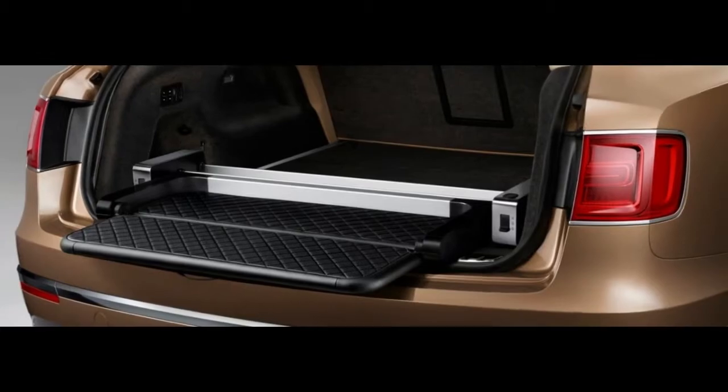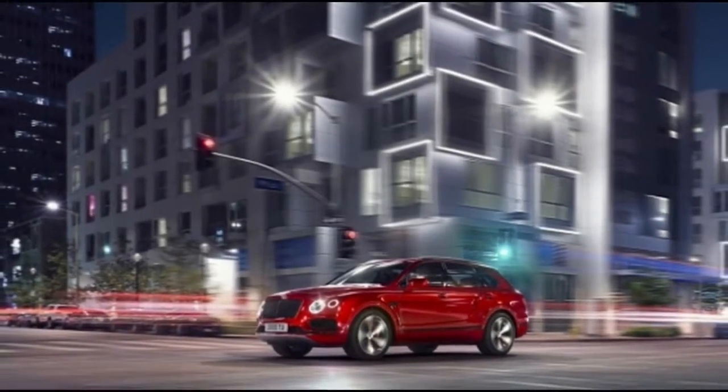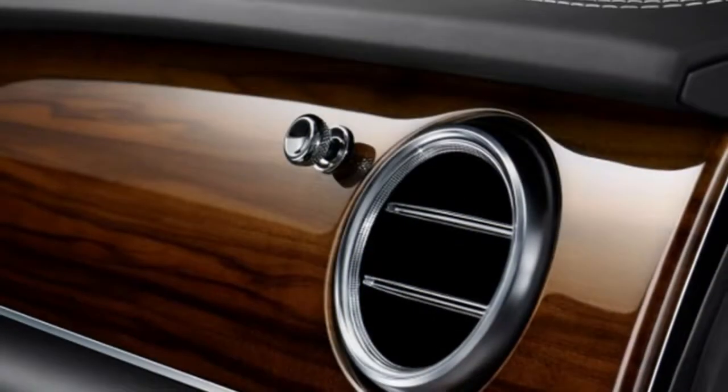Bentley bundles a large portion of its highlights into specification packages contingent upon the end user's preferences. The packages are grouped into city, touring, event, all-terrain, activity, and sunshine specifications, with varying levels of content and costs.